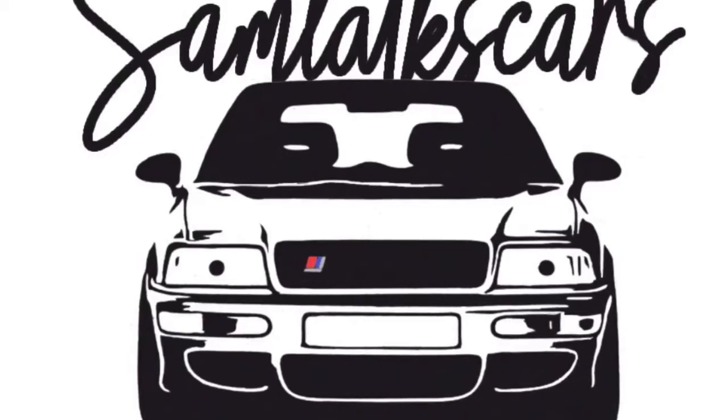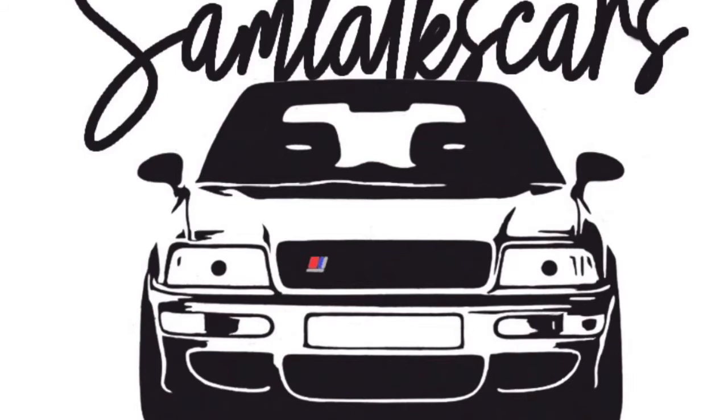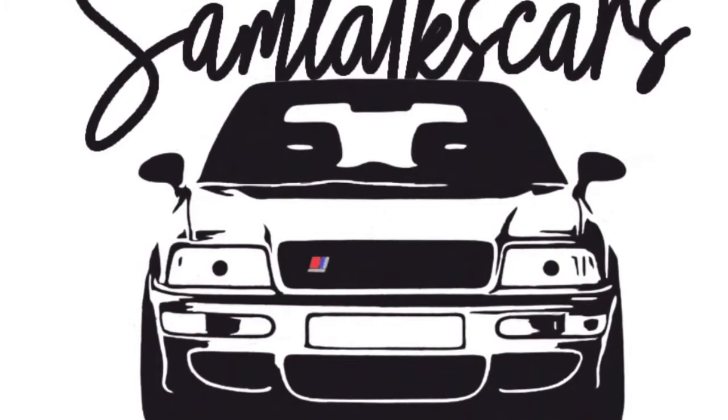Hi guys, welcome back to Sam Talks Cars. I hope you're all keeping well. The B7 RS4 buyer's guide went down quite well, so I thought I'd do one for the R35 GTR. Unfortunately I don't own the GTR anymore, but I'll talk more about that a little bit later on, perhaps in another video.